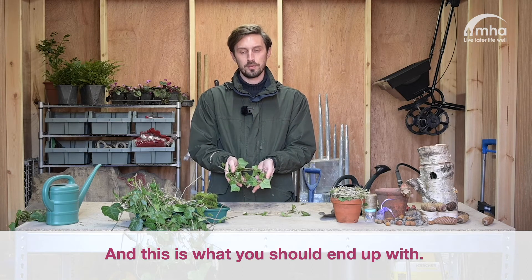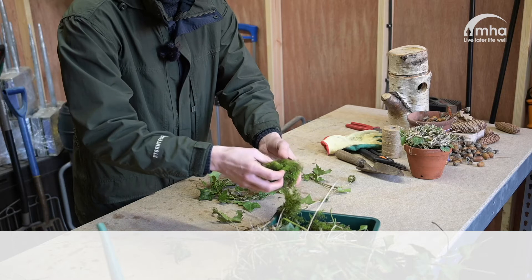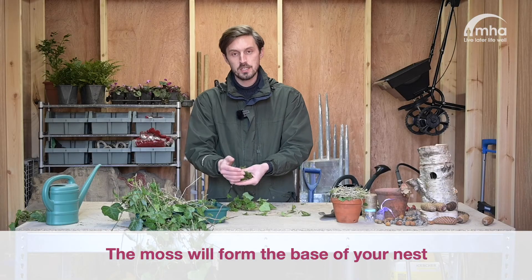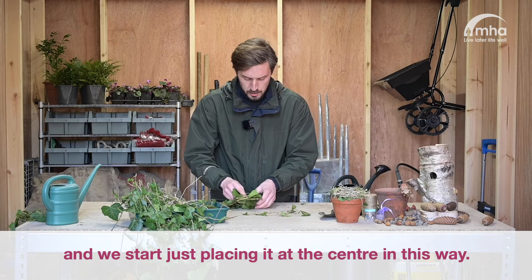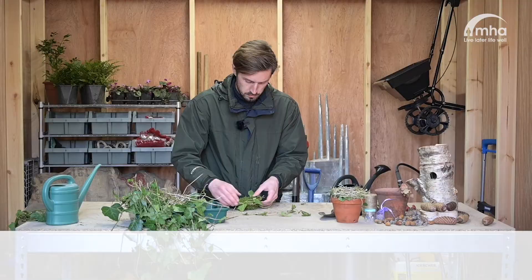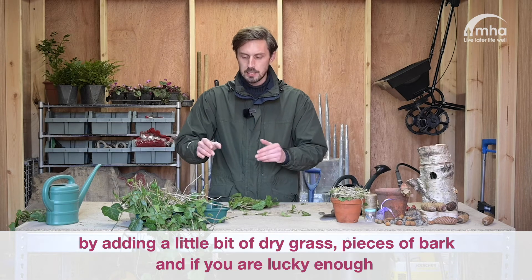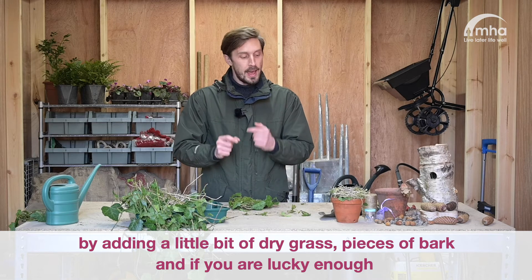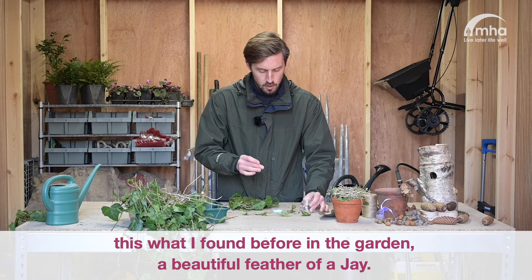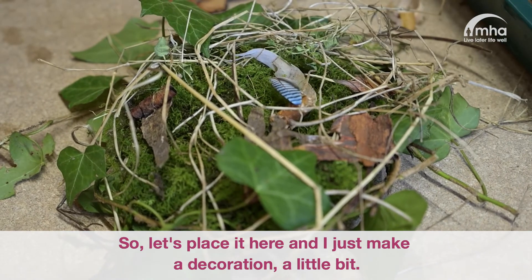And this is what you should end up with. Now the next part of the activity, we need to bring in the moss. The moss will form the base of your nest and we start just placing it at the center. And there we have it. Now we can start to build the rest of the bird nest by adding a little bit of dry grass, pieces of bark, and if you are lucky enough — this is what I found earlier in the garden — a beautiful feather from a jay. Hopefully a jay will start using this bird nest. Let's place it here and make a little decoration.